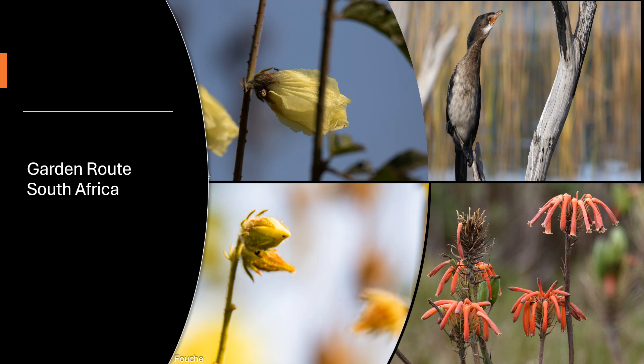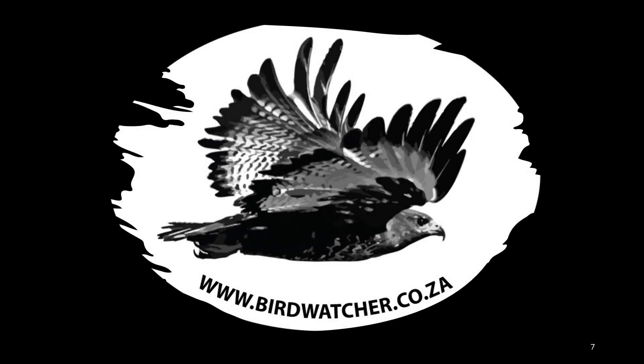So next time you're out there exploring, keep your eyes peeled for the hidden wonders, big and small. You never know what amazing things you might find. Before you plan your next trip to the Garden Route in South Africa,